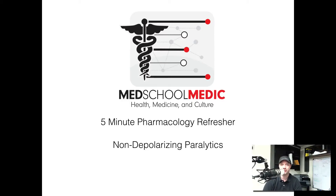Hey everybody, Ed Bowder from the MedSchoolMedic podcast, MedSchoolMedic.com. We're here with another five-minute EMS refresher, and today we're going to talk about non-depolarizing paralytics. Generally these are drugs that you'll use in RSI settings for patients whose airway you need to control and you just can't do it without a paralytic adjunct.